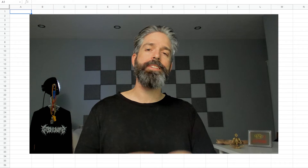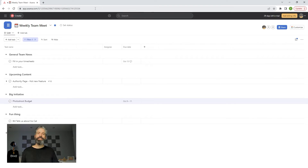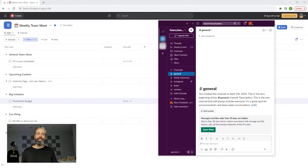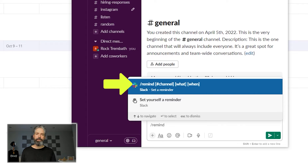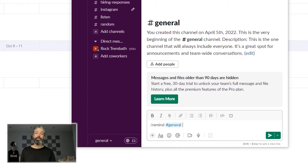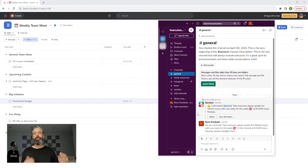Now this system only works if everyone is disciplined enough to put their tasks into the weekly board. And that's where Slack comes in. What you want to do is take the link for your Asana board, open up your Slack, and in the team channel, set a reminder asking everyone to make sure the weekly meeting agenda is up to date. To do that, just type /remind and the syntax comes up for you. In this case, we're going to put it in general and add a little message with the link: 'Hey everyone, please update the weekly board' — then paste the link with your tasks for this week. Every Monday at 8:45 a.m., Slackbot gives the thumbs up and that will happen every Monday.